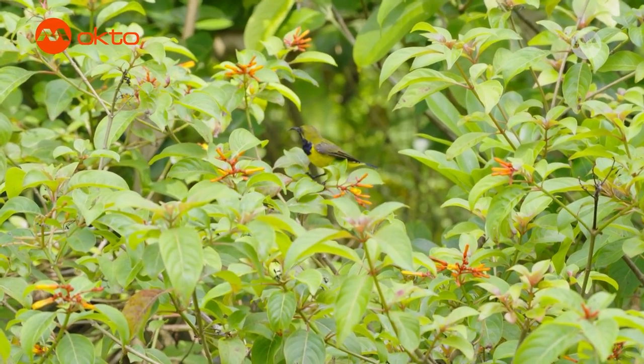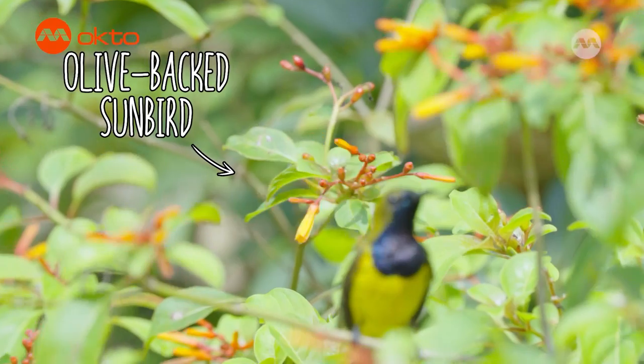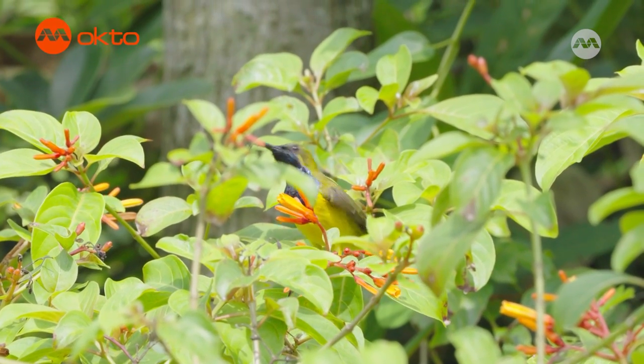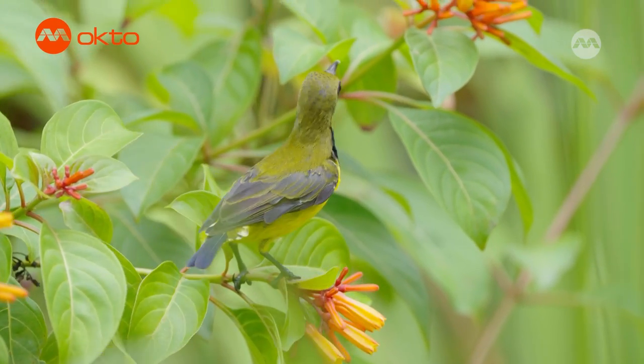There's a small bird fluttering around — I think it's a sunbird. Like the very cute olive-backed sunbirds we are looking at right now. They can be found in many of our parks and gardens. They drink nectar from flowers and can act as pollinators for some of the plants.